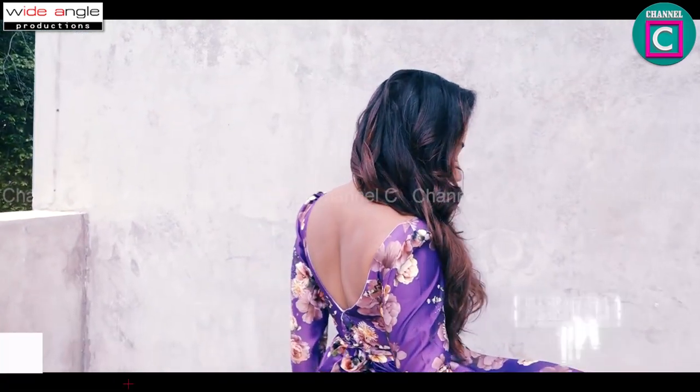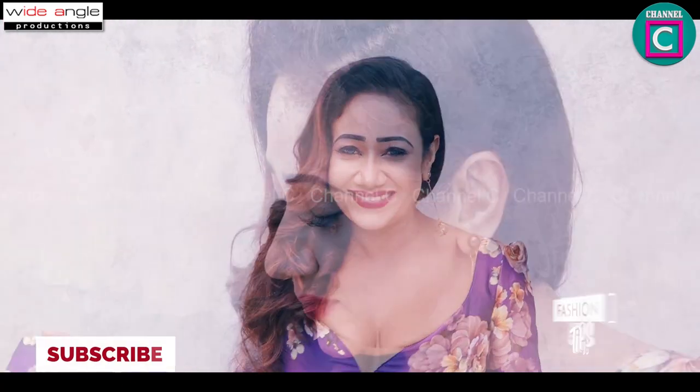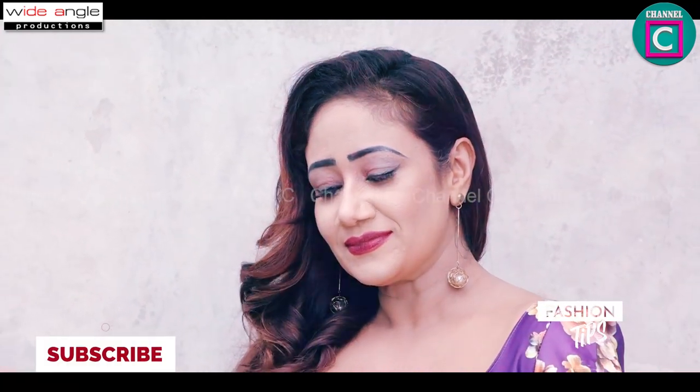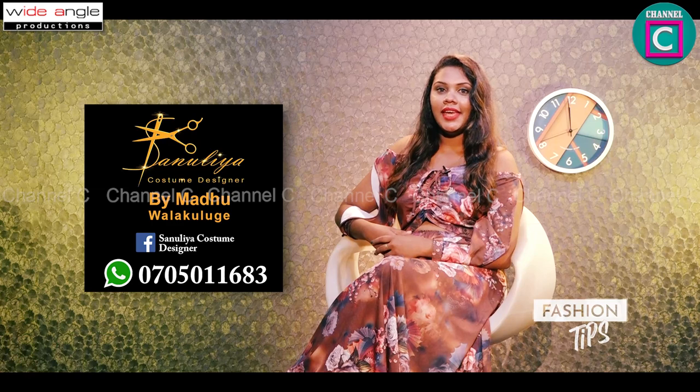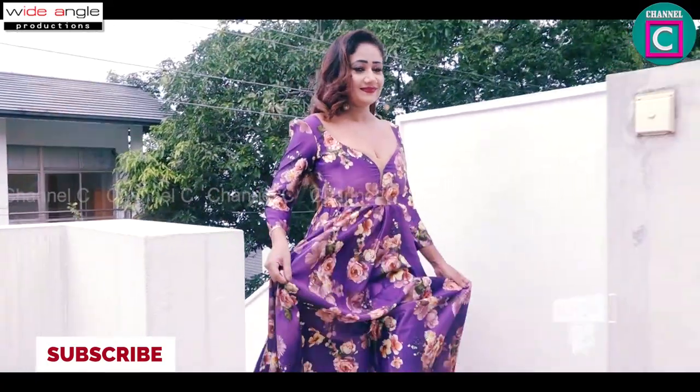This dress is a very deep dress. This dress is a very nice dress. This dress has a long tail. This dress is a dark purple color.